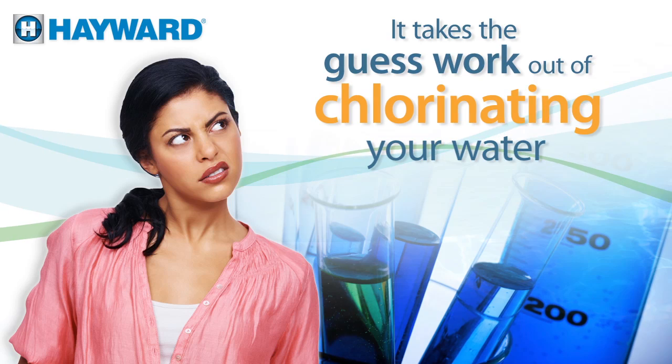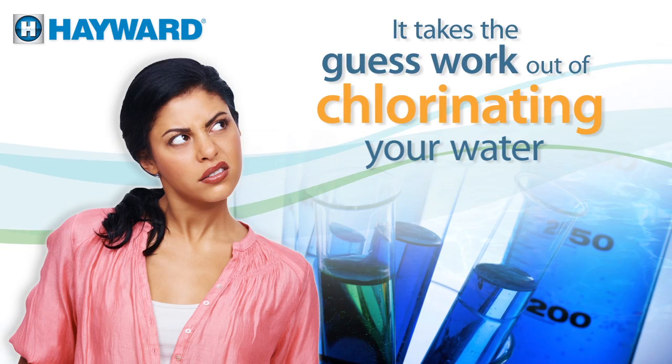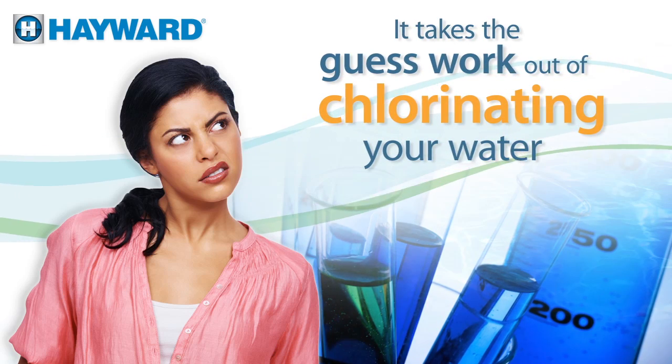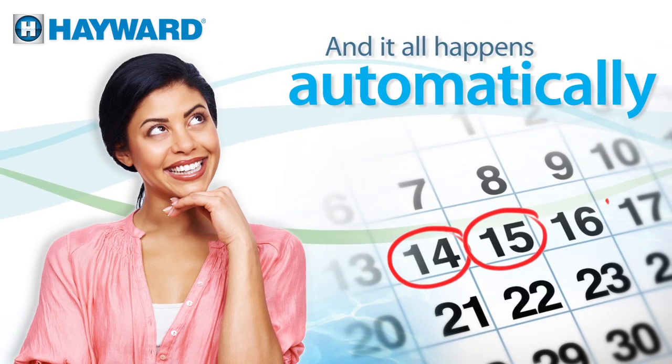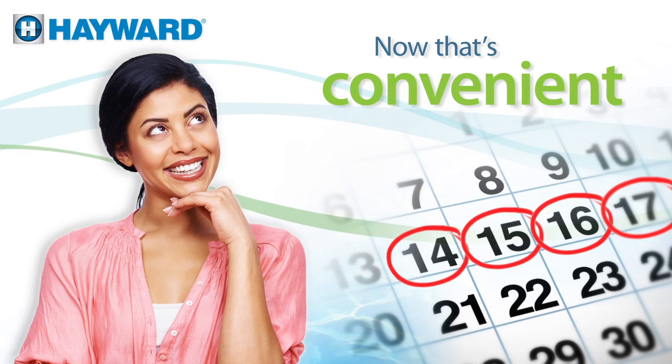Salt & Swim 3C takes the guesswork out of chlorinating your water by turning ordinary salt into chlorine. And it all happens automatically, day in day out. Now that's convenient.